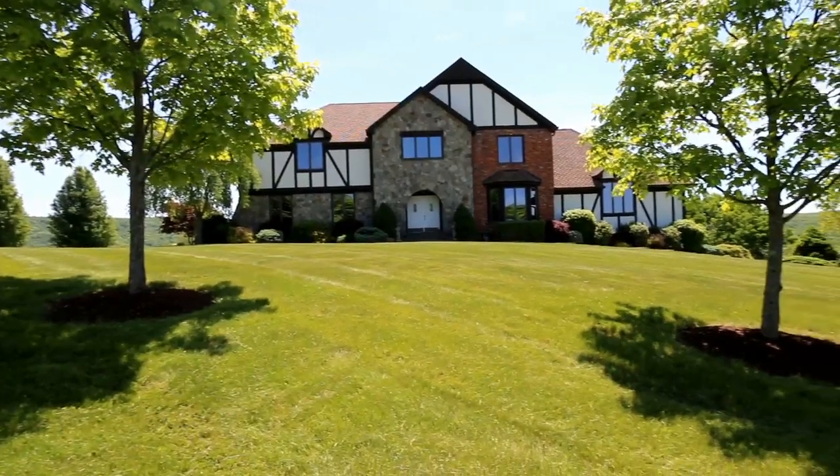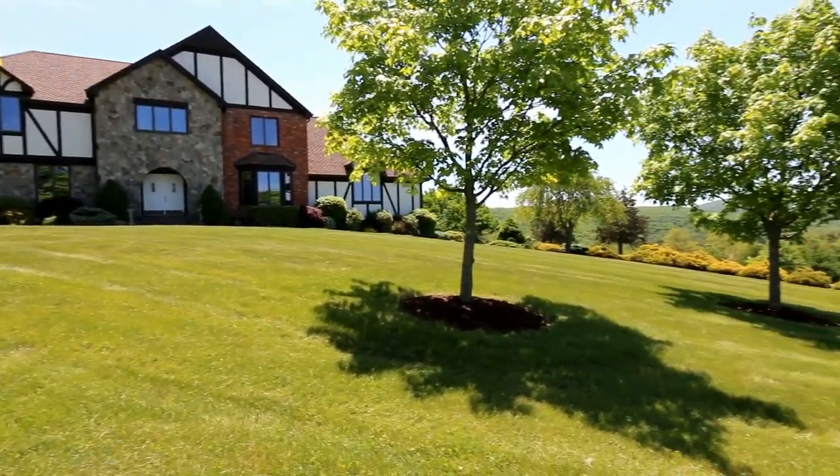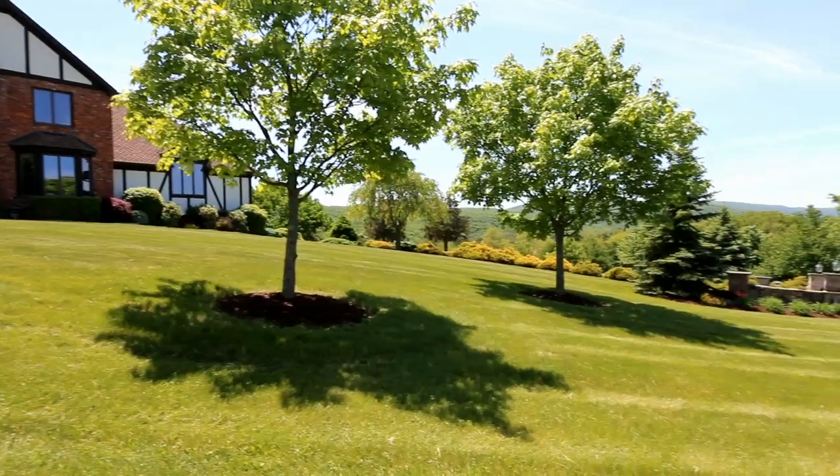Traditional homes, horse farms, and local produce shops are just a few of the characteristics of this small and bucolic town.